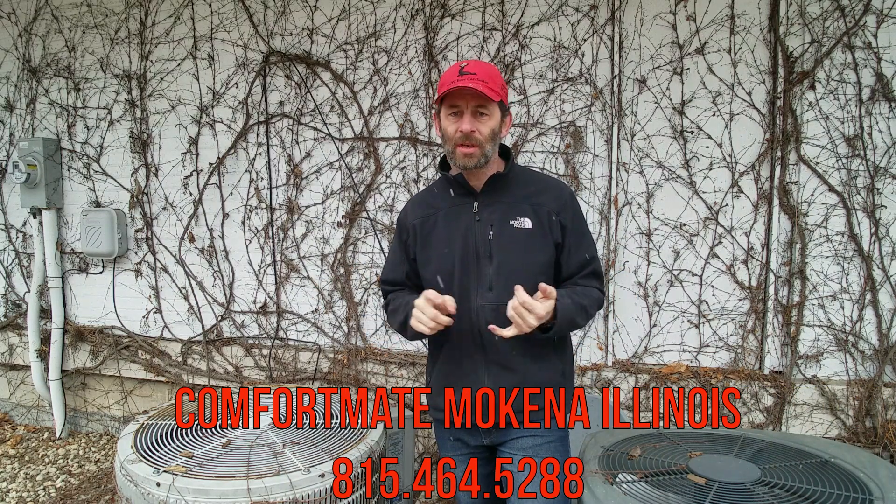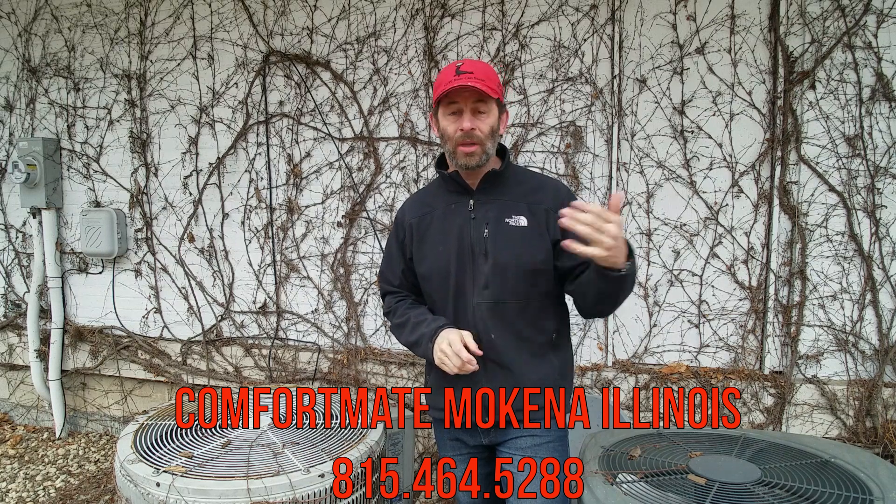I want to say thanks again to the guys over at ComfortMate Heating and Air. If you guys have any questions about HVAC, feel free to put a comment below, send me a message directly, or you can even get a hold of the guys over at ComfortMate and they can help you out with any needs that you have. Thanks again and thanks for watching.